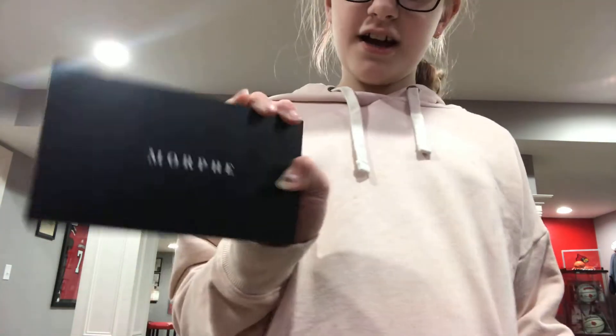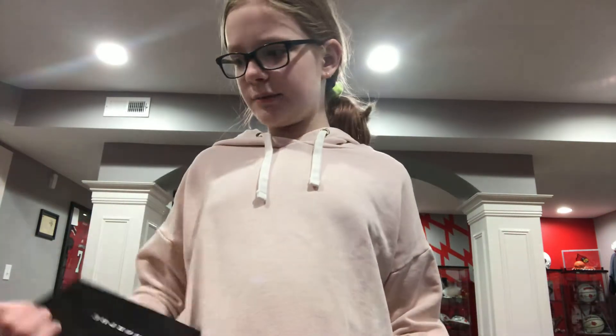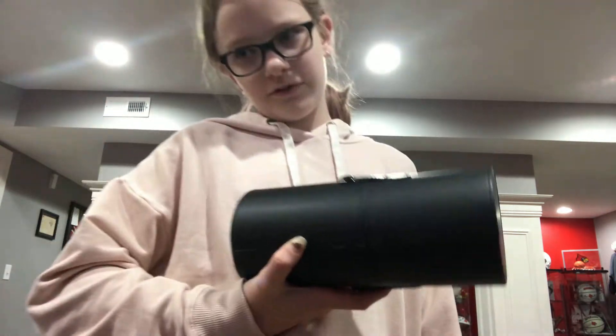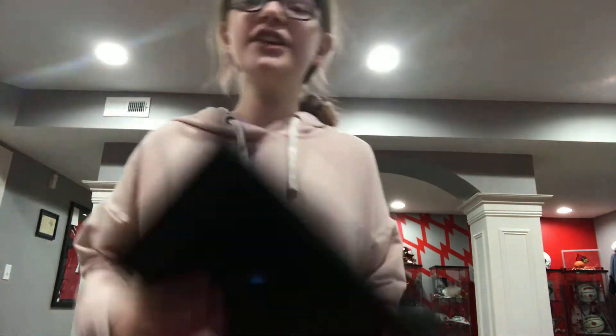What kind of makeup do you ask? Well, I got a Morphe Highlighter Contour Blush and Highlight Palette. I got the Morphe Brush Holder — it does not have Morphe brushes in it, but it's just the holder. And the James Charles x Morphe Palette. I really wanted this.